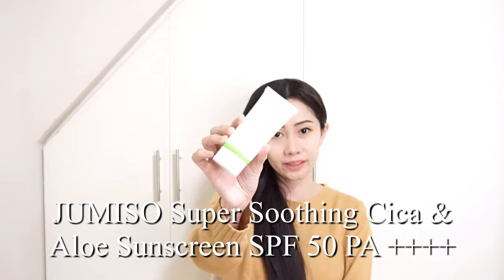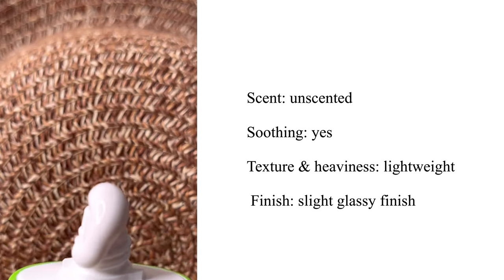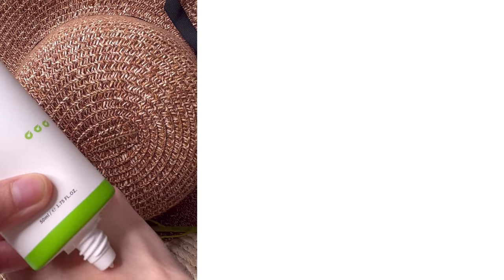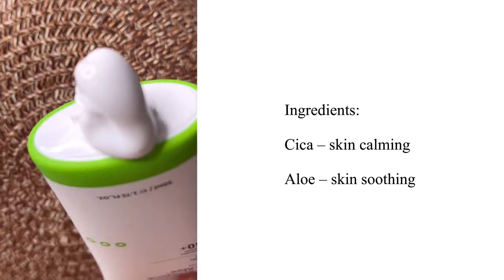The texture is water-based and lightweight, and it doesn't really bother me when it's on my skin. It is unscented and very soothing. I've noticed it also gives my skin a slight luminous finish. The Jumiso Super Soothing Cica and Aloe Sunscreen is a mineral sunscreen carefully formulated with skin-friendly and safe ingredients. It has undergone clinical trials. Use this at the last step of skincare — get an appropriate amount and gently apply it evenly to the face. It has cica for skin calming and aloe for skin soothing. It is unscented with a slight glossy finish and a little tone-up effect.